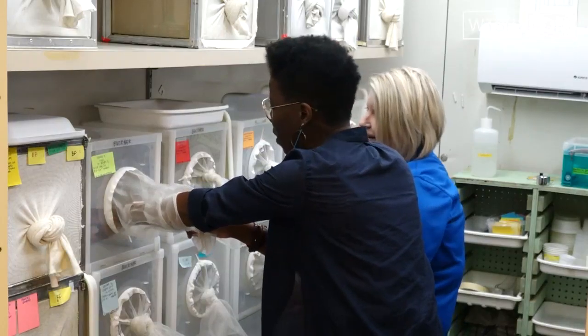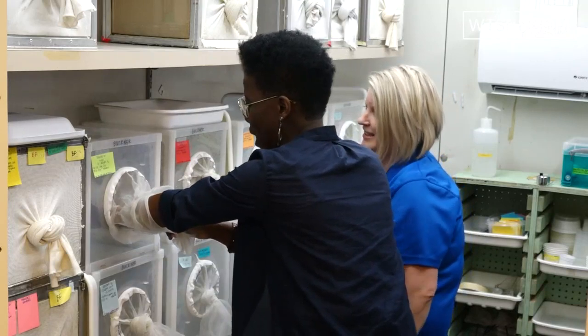Oh wow, do you see that? No, no, no, no — we got to get out of here. You didn't even get a minute. Oh my gosh.